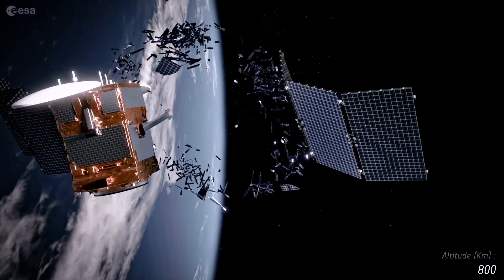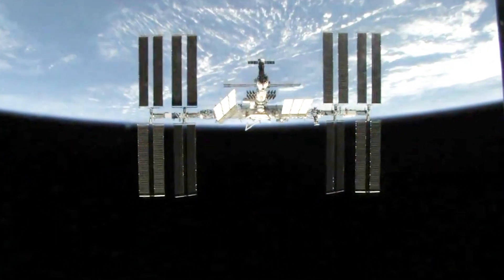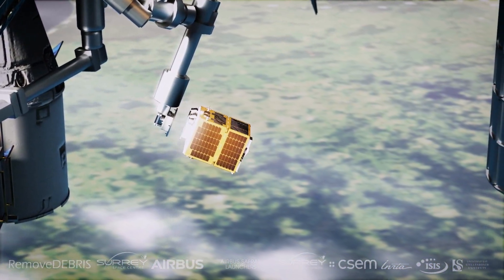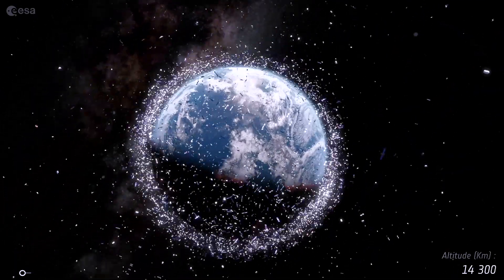Space debris represents a hazard to all users of space. Remove Debris is going to be the first time that there's been an attempt to demonstrate active debris removal in orbit. Our mission, Remove Debris, sponsored by the European community and with partners around Europe, is aiming to demonstrate technologies that can be used to remove the most dangerous debris currently orbiting around the Earth.